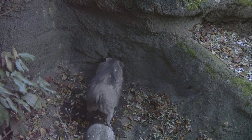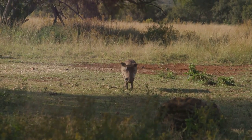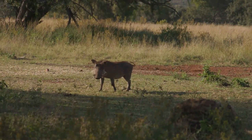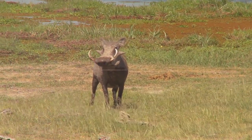The warthog's diet is as intriguing as its appearance. Primarily a grazer, it feeds on a variety of grasses, roots, berries, and even the occasional small mammal or bird. This eclectic palette allows it to thrive in diverse environments.